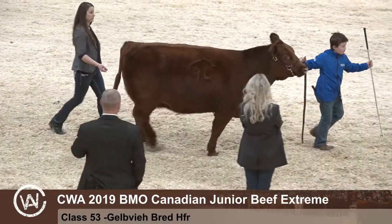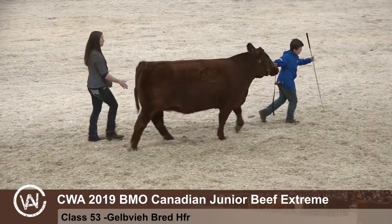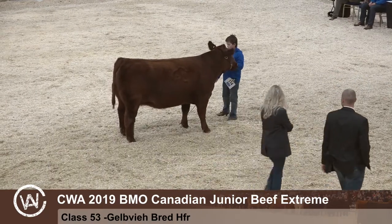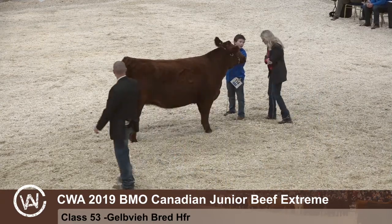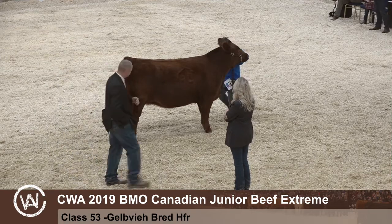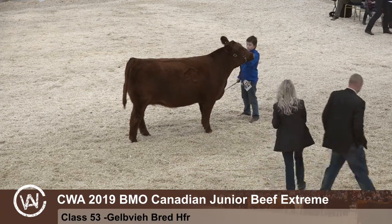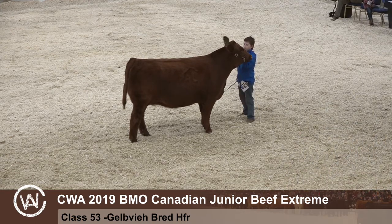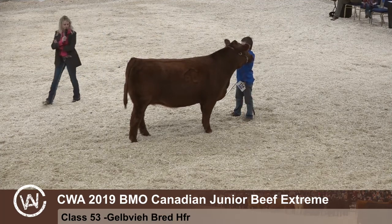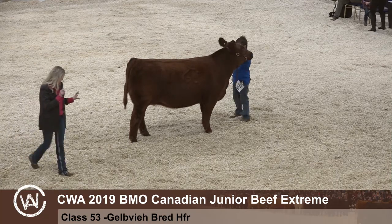Looks like we only have one in this division, and it is number 114, Fladeland Firebird 11F, exhibited by Ryland Fladeland. Entry 113 is a scratch. We'll have some comments from Jill Mader on this Gelbvieh heifer. A nice little Gelbvieh heifer here in this division — I think she's a February heifer, and you really got to appreciate her from a side profile. She's really clean in her lines, but you get in behind her and she's got plenty of substance, plenty of mass through her. She's got nice straight lines, good in her feet and legs, and a nice udder coming down.